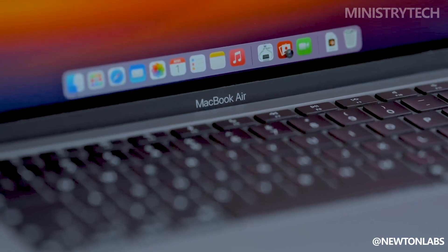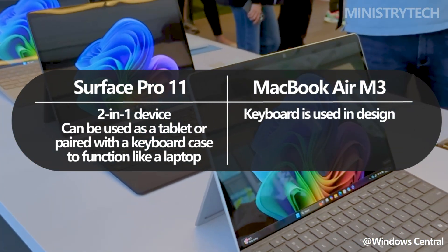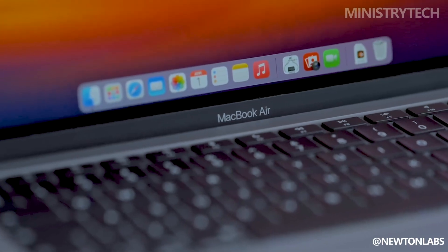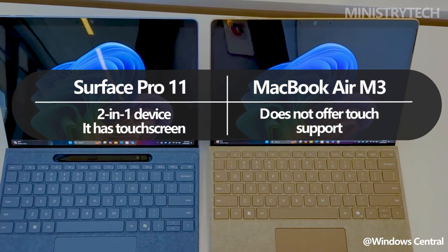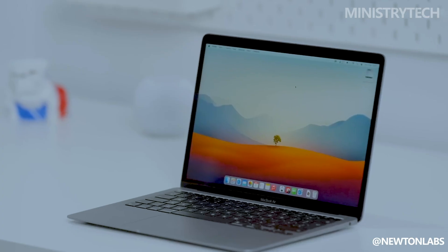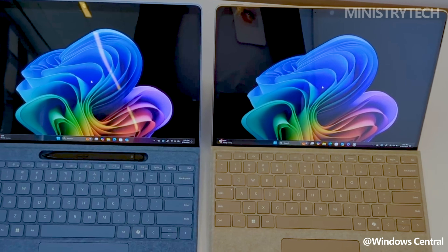Since the MacBook Air M3 is a laptop, it includes a built-in keyboard. Conversely, the Surface Pro 11 is a 2-in-1, meaning it can be used as a tablet or, when combined with a keyboard case, as a laptop. Although this form factor is more portable and versatile, you will need to purchase a keyboard separately, as opposed to the MacBook Air M3, which is ready to type right out of the box. The Surface Pro 11 also features a touchscreen, allowing you to take notes, sketch ideas, and create digital art with a stylus when paired with a Slim Pen. There is no touch support for the MacBook Air M3; if you wish to sketch on an Apple device, an iPad paired with accessories like keyboards and the Apple Pencil is the better option.